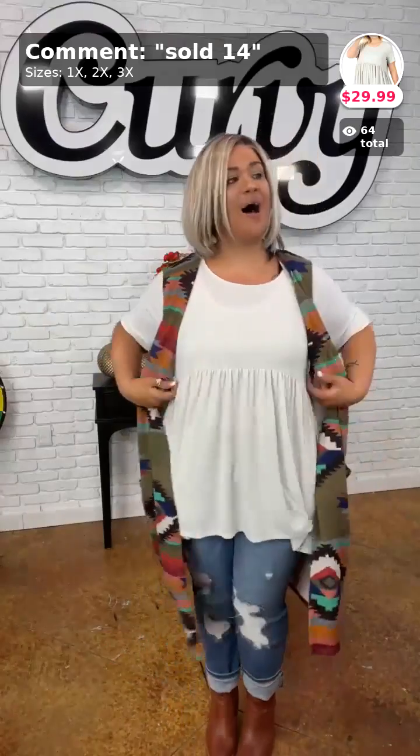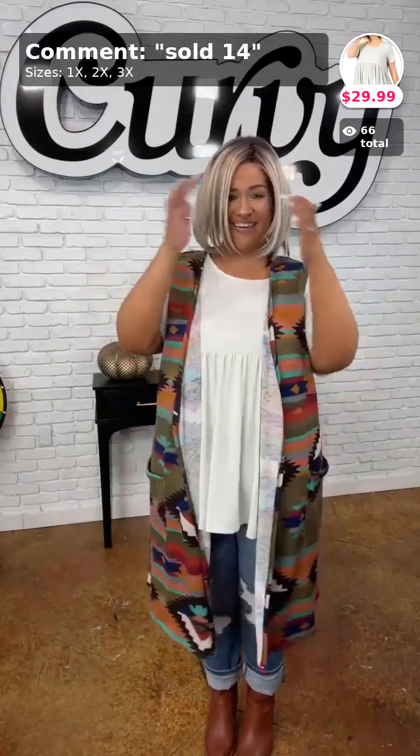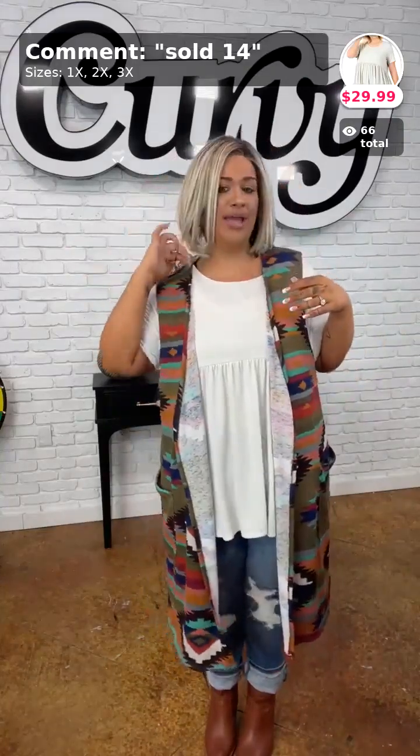My top is called Feeling the Love — sold in number 14. I have it in one, two, and three X, but if you wear a 3X there's only one left in stock, so get going!